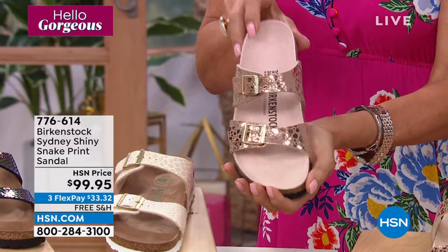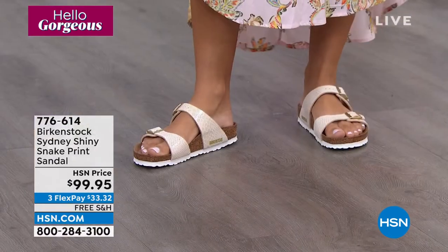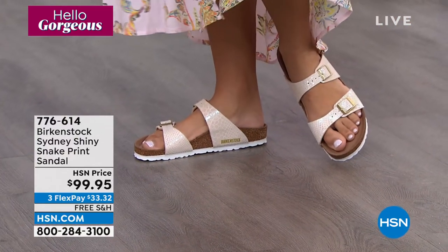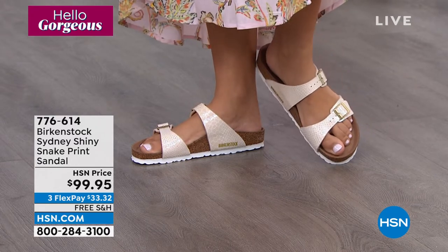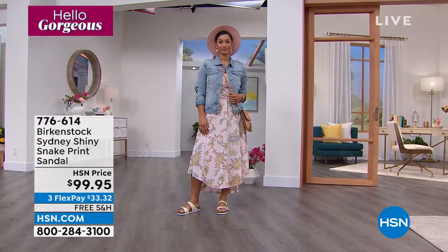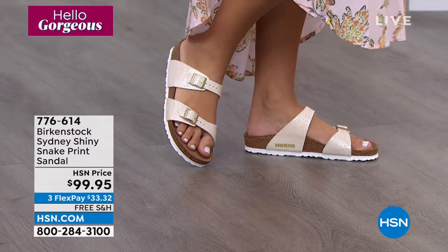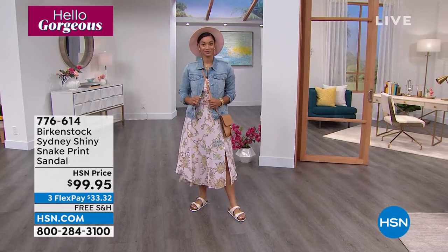Birkenstock is really elevating the brand with these materials. There's a metallic copper in the Sydney with a really light footbed that elevates the look — not the typical darker suede. It's like candy or jewelry for your feet. You can dress this up or down. It looks great with dresses, joggers, denim, shorts — it doesn't matter. Birkenstock is the perfect outfit completer. We're seeing a lot of pastels in the line and in apparel generally. If you already have black or mocha, try something new. You will not be disappointed — every pair of Birkenstock in your closet will be your go-to shoe. The Today Special Brooke is wearing looks absolutely fabulous with this Sydney.